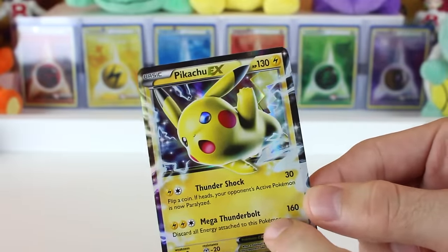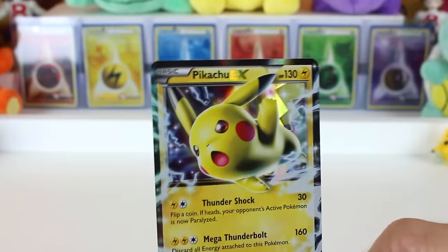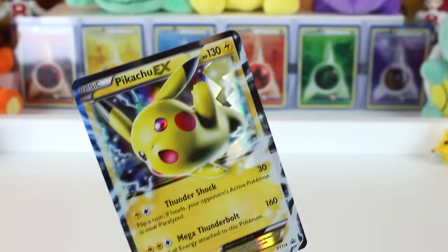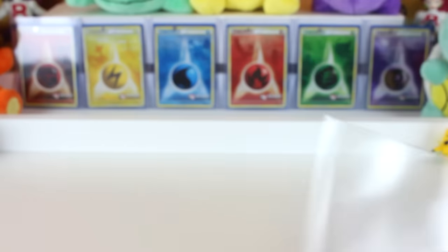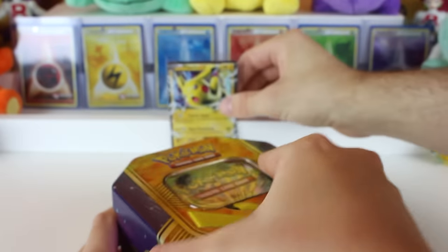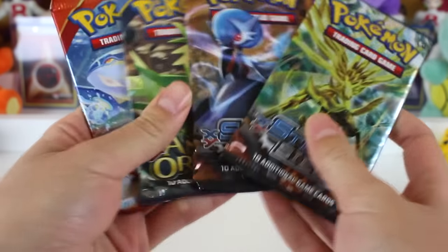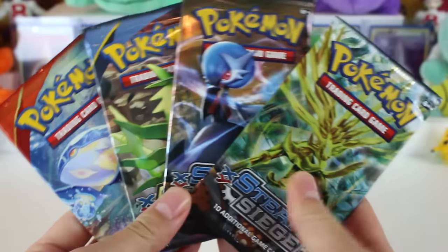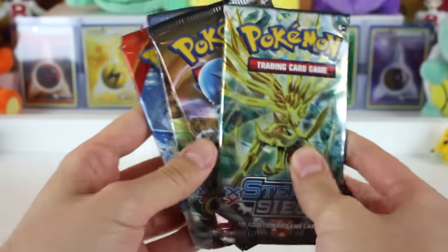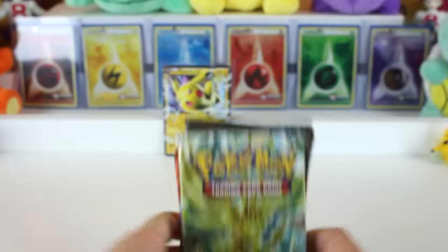As you can see, we've got the Mega Thunderbolt attack that does 160 damage. So this is a different card than the original Pikachu EX that came out last year. Really cool-looking — we'll sleeve this guy up. Here is the tin, and if we open it up, you'll see we have a bunch of packs inside. This one comes with four packs: two Steam Siege, an Ancient Origins, and a Primal Clash — going way back with the Primal Clash, going back in time. Austin, do you want to open one of these first?